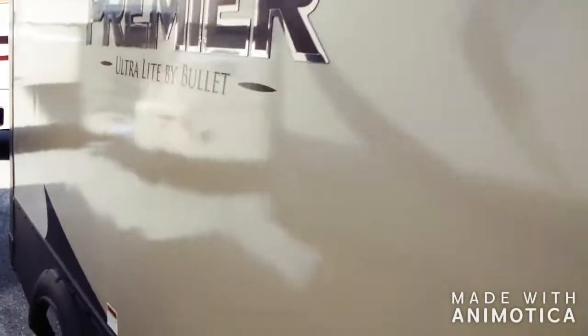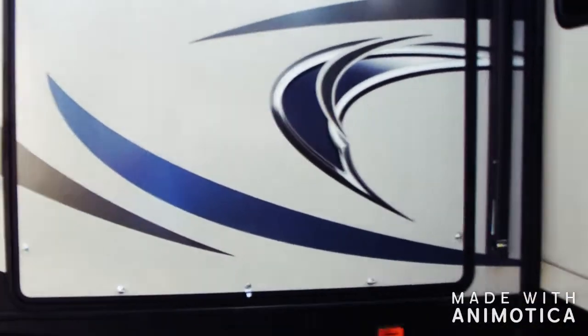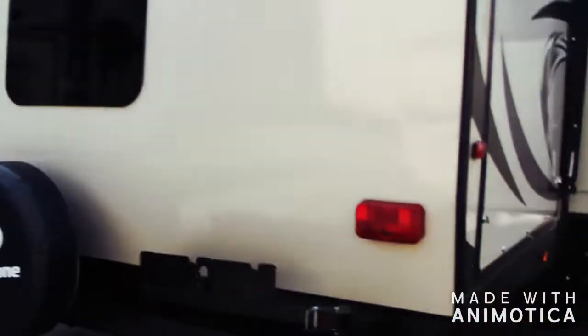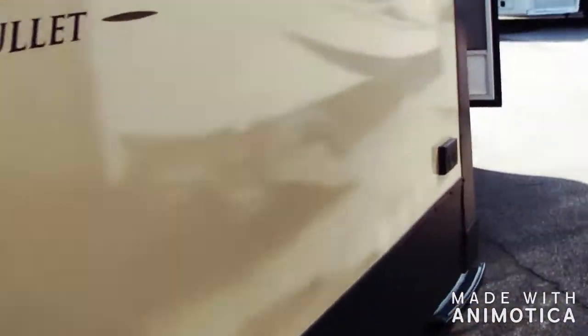Go ahead — it has two slide-outs, one on each side. This is an outdoor kitchen — I'm not going to open it up, but it opens up and there's a refrigerator, a sink, and stuff like that. Pretty nice. We'll just take a walk in and show you what it looks like.